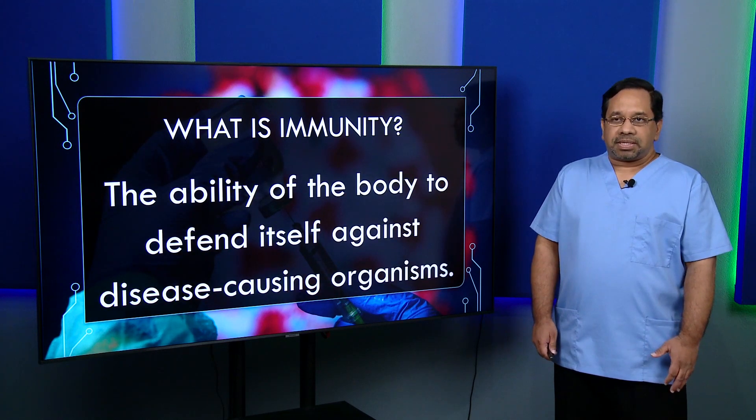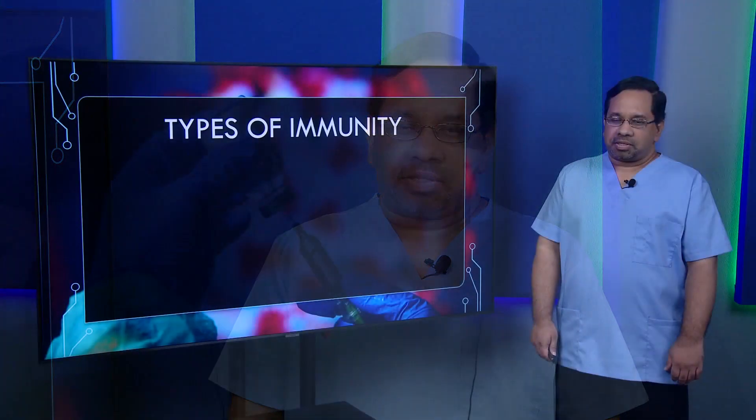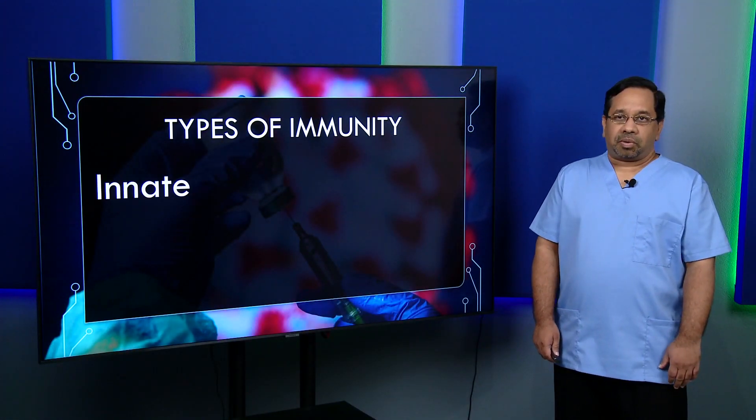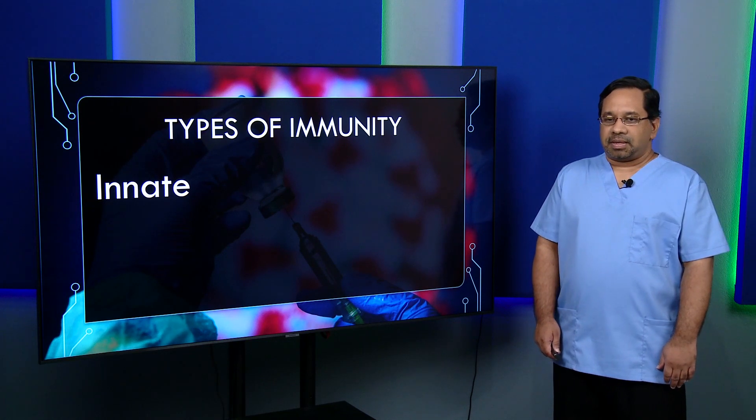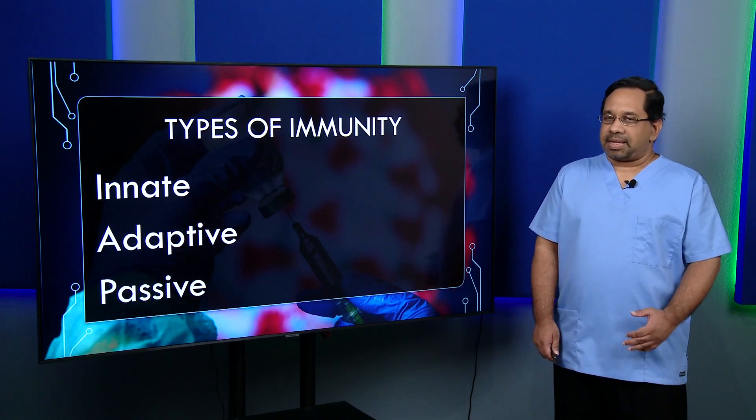Immunity is the ability of the body to defend itself against disease-causing organisms. It is when an organism enters our body and triggers a response where we defend ourselves. There are different types of immunity: innate immunity, adaptive immunity, and passive immunity.